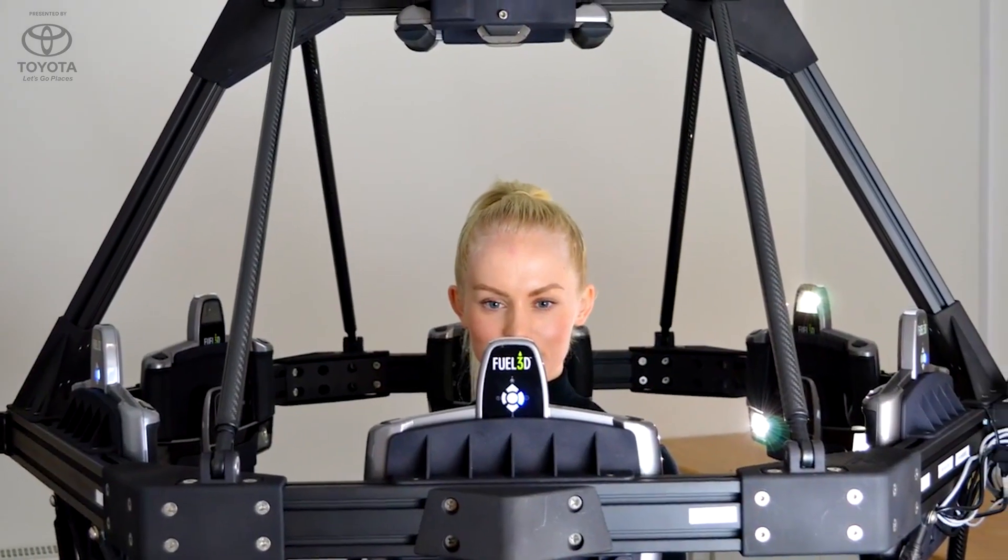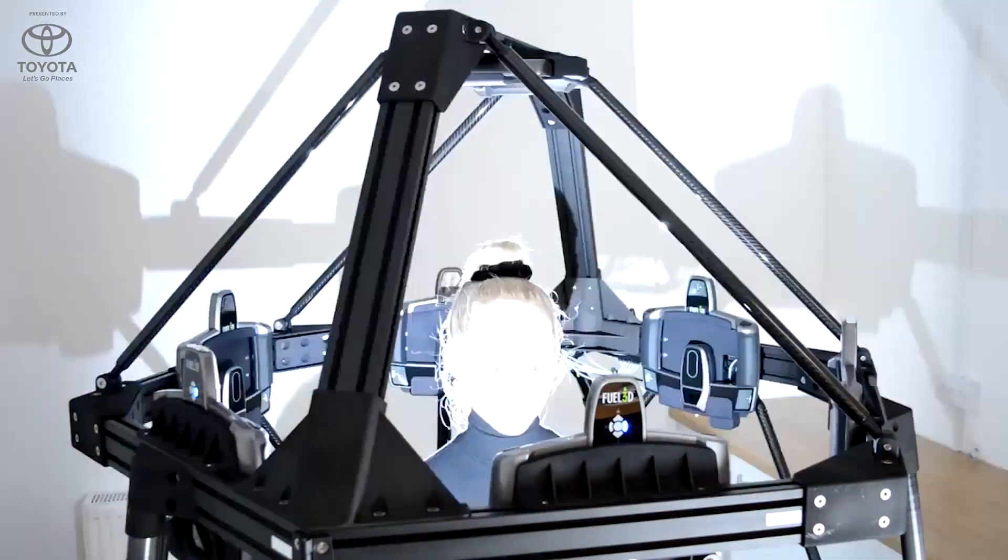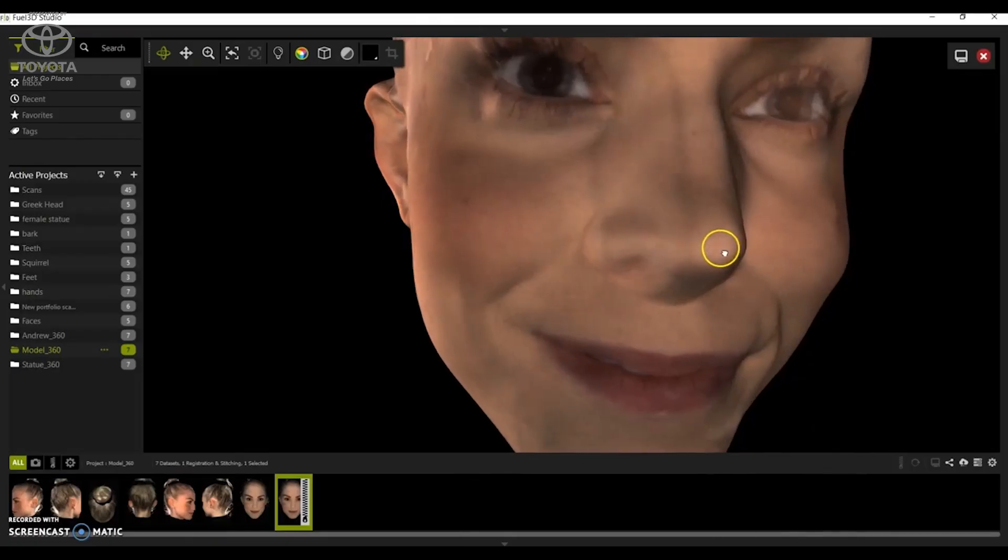Our focus is on very high speed capture of organic forms, all of it based around 3D modeling of the human form and high resolution capture and color. Since we're always moving, the speed of capture becomes very important.